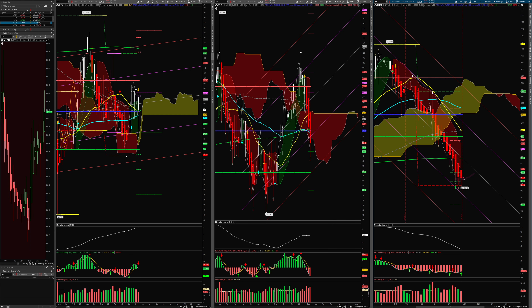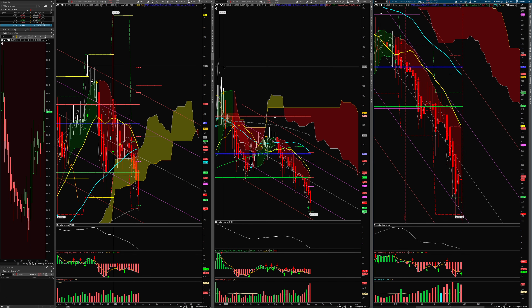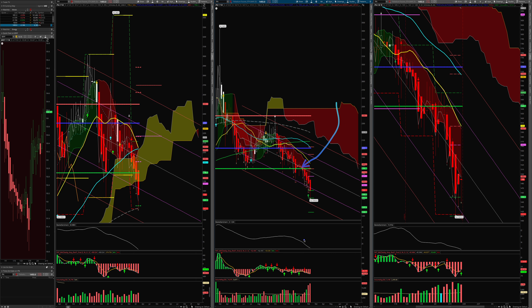Last but not least, palladium — very negative, below the cloud on the monthly, nothing positive here. The only thing is it looks like it's finding support at the 100 SMA around 1419. It had a nice little bounce around 1493, found support at the 100 SMA, but it's very negative. The future is not looking too good and it could probably continue pushing lower. On the weekly, below the cloud, below the value area low, nothing positive on the MACD. Volume the last two weeks has been very strong to the downside.